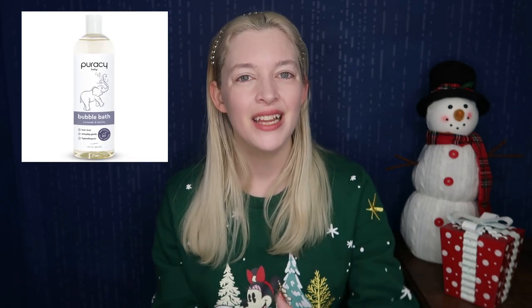Another bubble bath brand I like that is organic and smells wonderful is Puracy, though it doesn't create as many bubbles as the Honest one. Aside from bath bombs and bubble bath, you could also go with toddler toothpaste — it's something you're always going to need. We tend to prefer the Doc Brown's ones; they're small and a perfect size to stick in a stocking. It's not exciting for your toddler, but I'm a big fan of balancing practical with fun, especially with stockings.